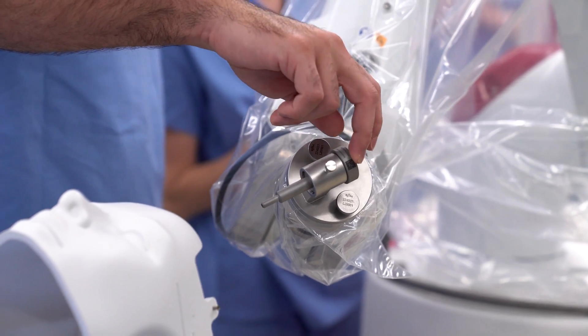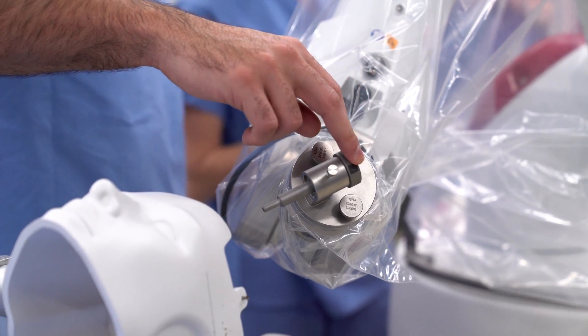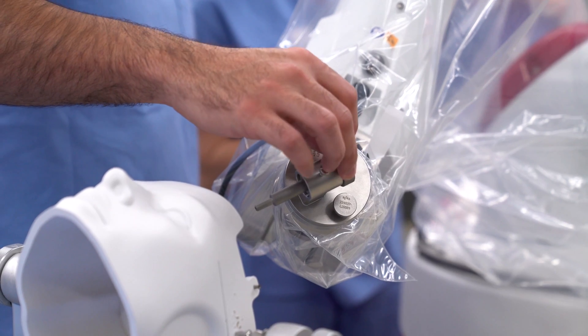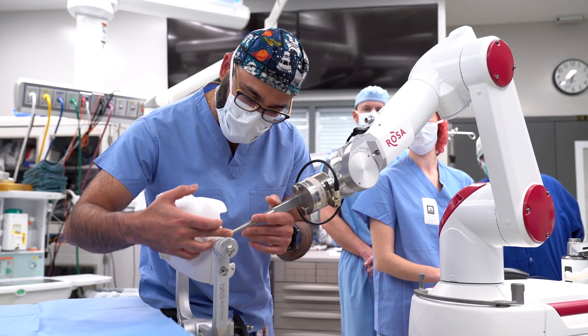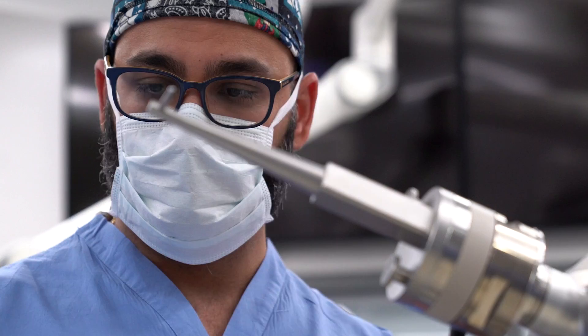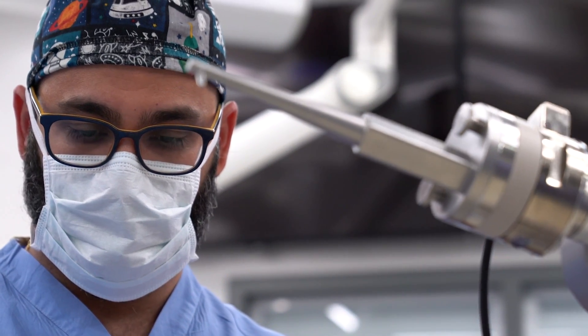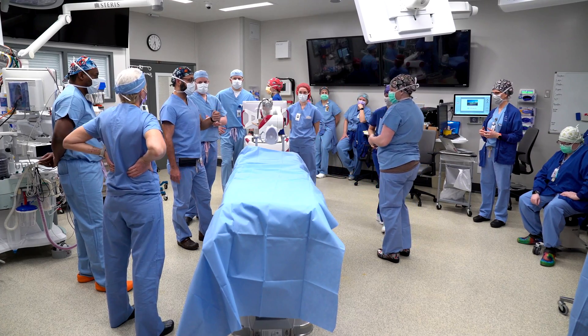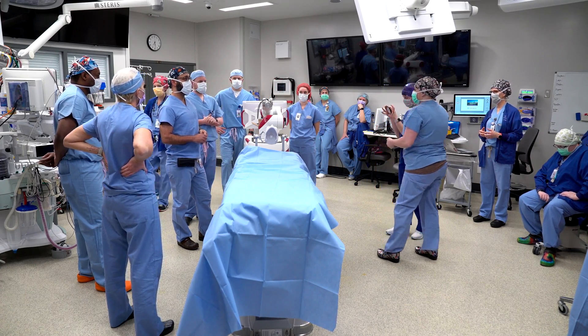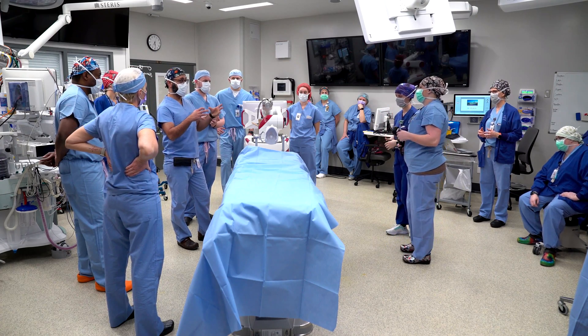Intraoperative MRI is the technology by which you are able to, in real time while performing an operation, perform an MRI. So instead of finishing that case, extubating the patient, removing from the OR, and then the next day obtaining an MRI, you can do it right there. And that gives you real-time information that helps making the decision for the next move. And that's critical.